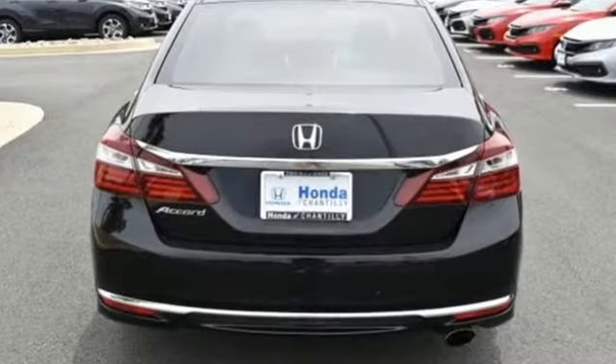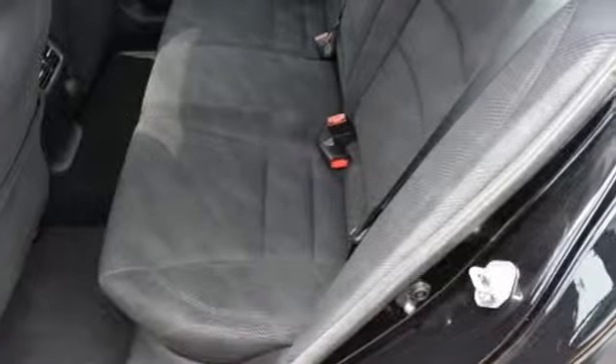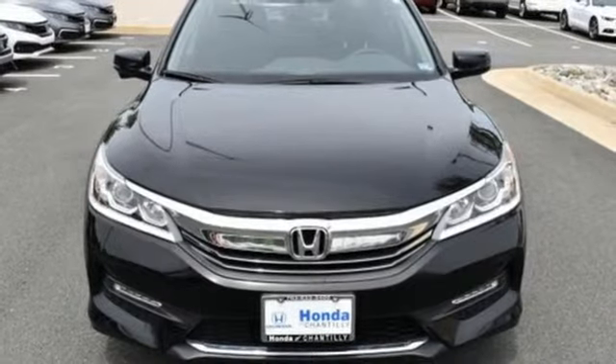Car and Driver adds the Accord hustles through turns with fog-free steering and little complaint from the tires, and never seems to be working very hard. It's a Honda, so longevity comes standard.